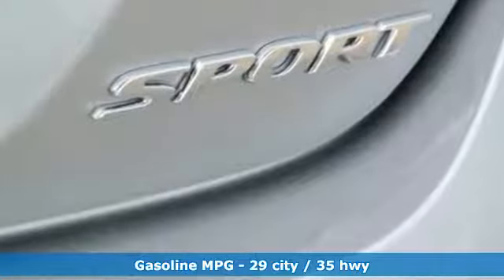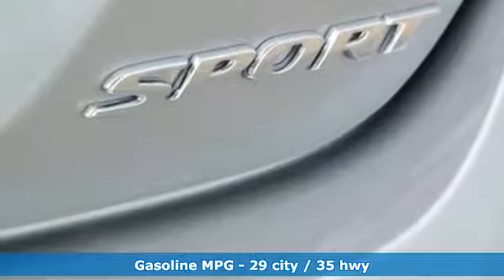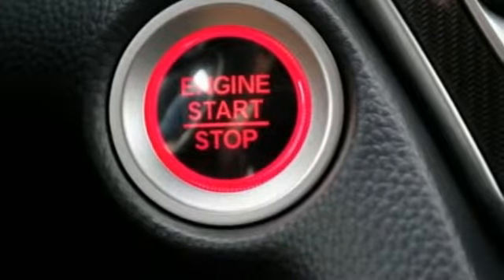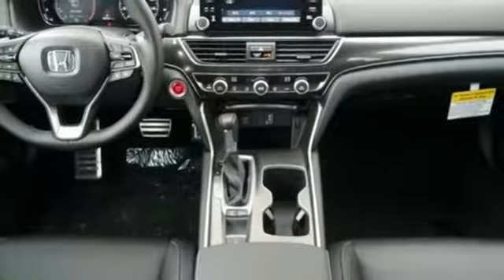Active noise cancellation, Apple CarPlay, Android Auto, dual zone climate control, smart vent seat mounted airbag, adaptive cruise control with low speed follow.